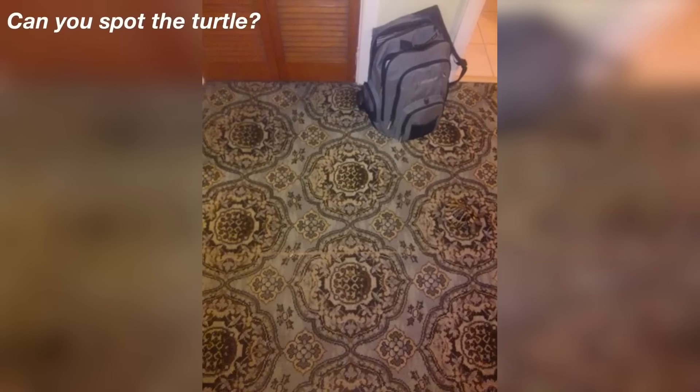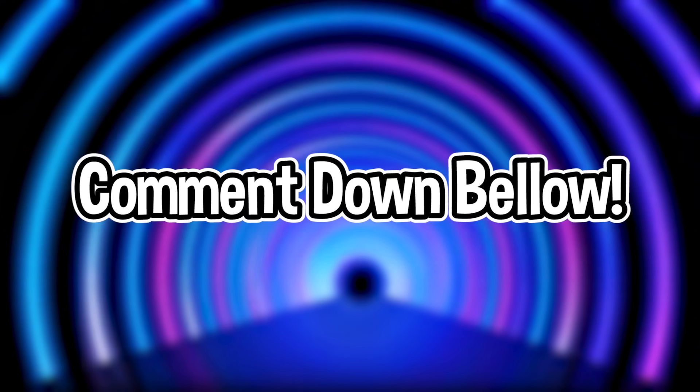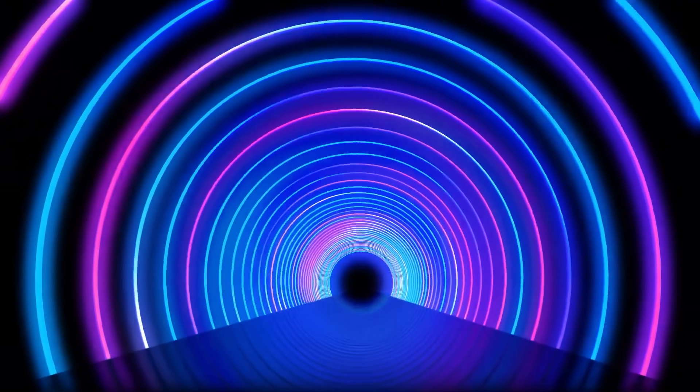Next, we've got this picture here. There's actually a turtle hidden somewhere in this picture. Take some time to see if you can find it. The turtle is right here — if you were able to spot it, you must have really good eyes. Let me know in the comments if you were able to spot the turtle or if it was too hard.